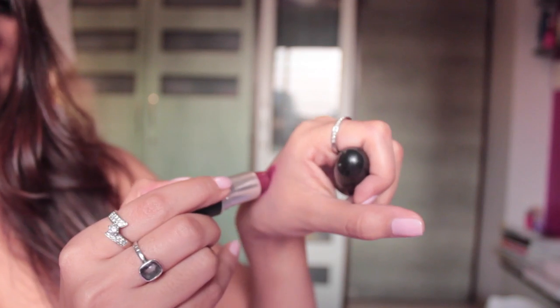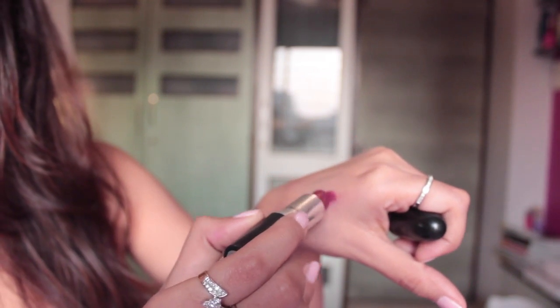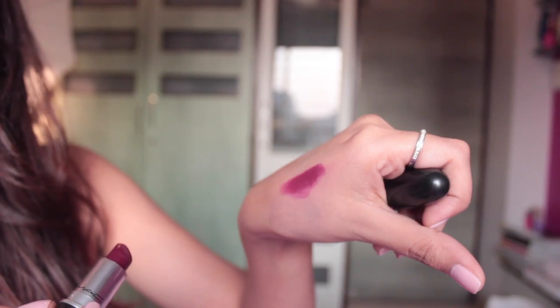Let's get this lipstick box tour started. The first color I have is Diva by MAC. Diva by MAC is this amazing dark shade — if you look at it closely, it's really nice. It's dark and what I really like about it is that it's slightly creamy, meaning it's not too matte. It's not the Retro Matte from the MAC series; it's creamy matte, which means it does go away a little bit when you eat or drink something, but it still manages to stay for a sufficient amount of time.